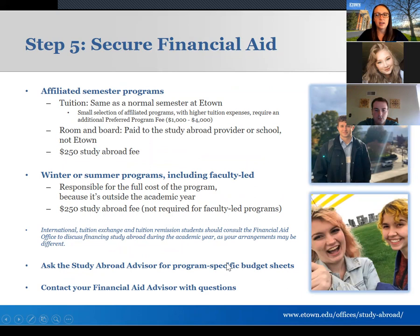Step five is finances. I have budget sheets I'm happy to fill out with you during an advising meeting, but here's an overview. For semester programs on our affiliated pre-approved list — about 60 options — your tuition is typically exactly the same as a semester at Etown. Your merit-based scholarships and financial aid all stay the same. You get a bill from Etown as if you were coming back to campus, you pay it normally, and Etown pays your study abroad program for tuition.